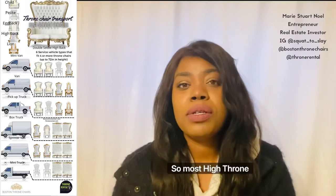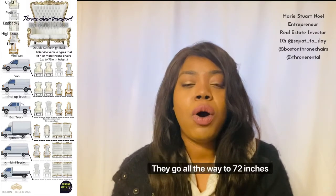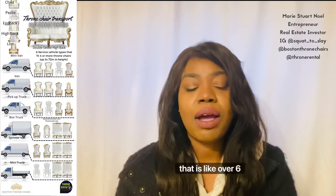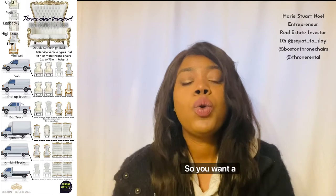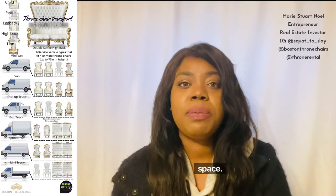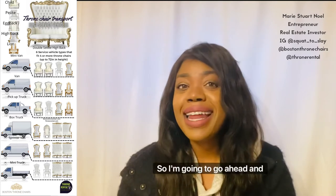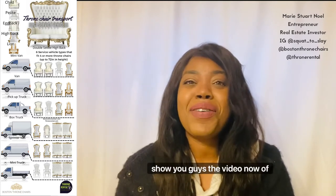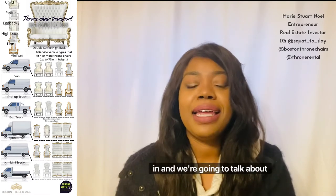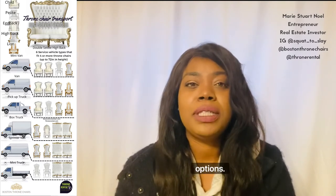Most high throne chairs go all the way to 72 inches in height — that is over six feet. So you want a truck that will accommodate the clearance space. I'm going to go ahead and show you guys the video now of what happened, and then I'm going to come back and we're going to talk about all the options.